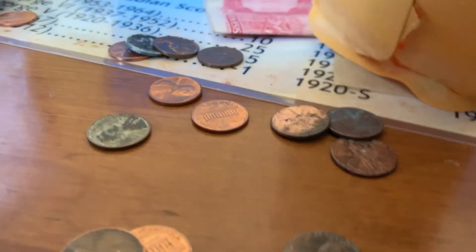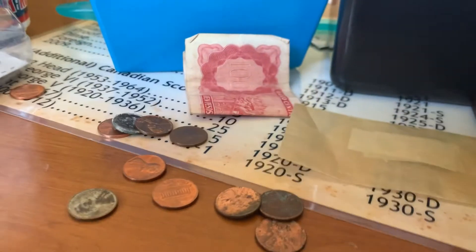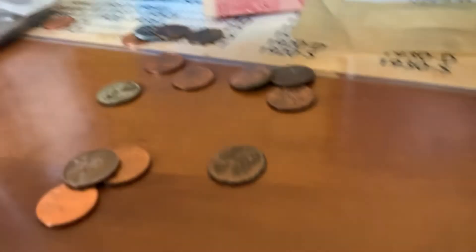Oh wow, we got a ton of different coins here! Looks like we got some wheats, some memorials, some Canadians — there's a bunch of different coins here. Sorry guys if I'm a horrible host, this is my very first time doing this. Let me see if there's anything else I'm missing. Nope, okay.